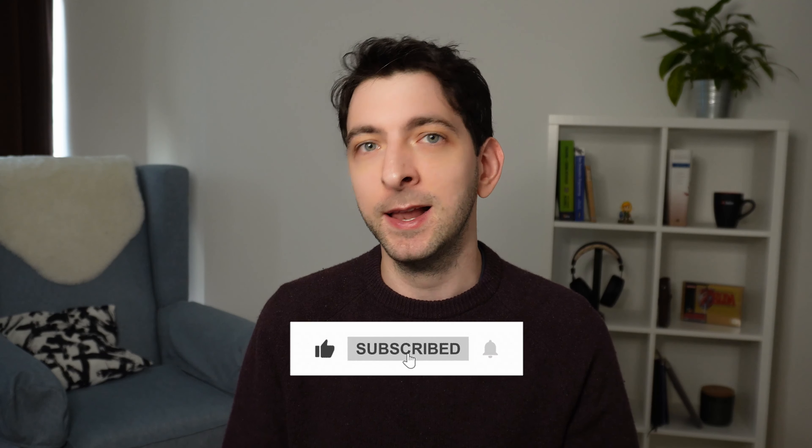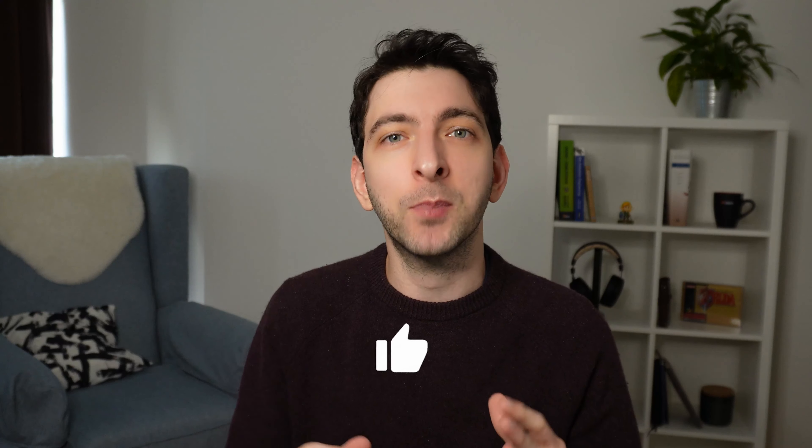If you want to know more about KDP self-publishing, make sure to subscribe to my channel and have a look at this video here with my most profitable easy ad strategy. Take care.